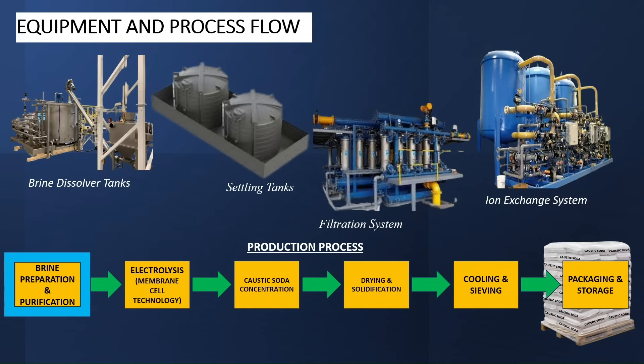Let's talk about the processes in more detail. The first process is brine preparation and purification. This process exists to remove impurities from the raw salt solution. The equipment here includes brine dissolver tanks, settling tanks, filtration system, and ion exchange system. Raw salt is dissolved in water to form a concentrated brine solution. Impurities are then removed using precipitation. The brine solution is filtered, then goes through an ion exchange system to further remove impurities such as calcium and magnesium. The brine solution is then sent to the next process.